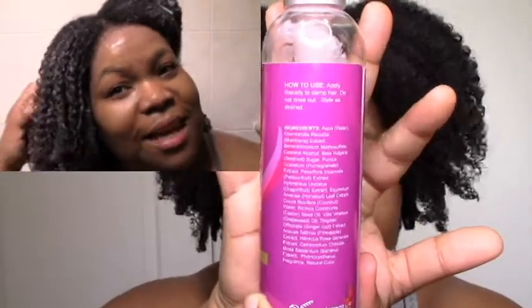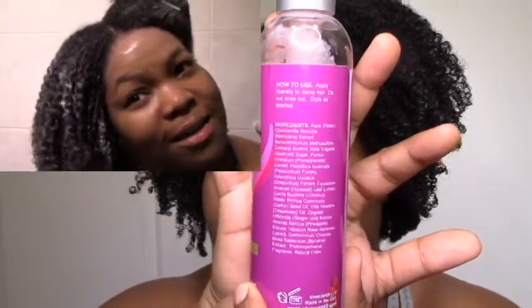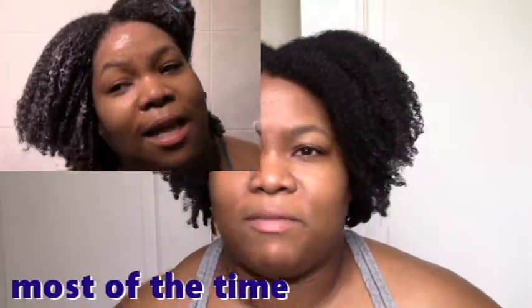Moving to styling: the leave-in smoothie doesn't have any butters but I could feel it was thicker, with more emollients. It's definitely not runny — thicker than, say, a cranberry cocktail — but still penetrating and moisturizing. It didn't feel like it had any hold to it, but it did give me good moisture and definition. I always put a gel over my leave-in anyway, so I don't really need the leave-in to give me a light hold feeling.